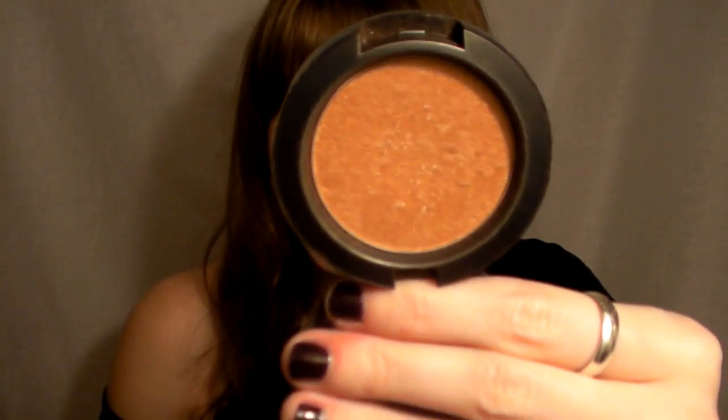For cheeks, my most reached-for blush right now is actually more like a bronzer to me. I use it like a bronzer through here, kind of a contour, and a little bit on the cheeks because it's rosy enough that it doesn't look brown. It's Trace Gold by MAC — it's a blush with a lot of shimmer. I also like to use it as an eyeshadow — as a transition color and blended out at the bottom. It looks super pretty. It works beautifully on the brow bone to warm up a smoky eye look.